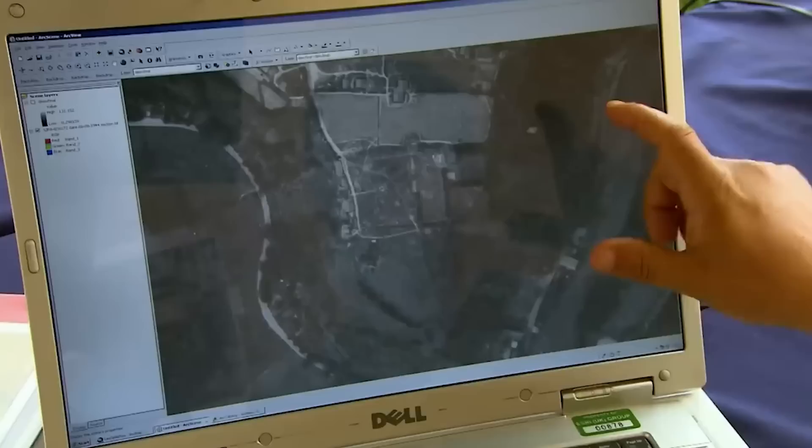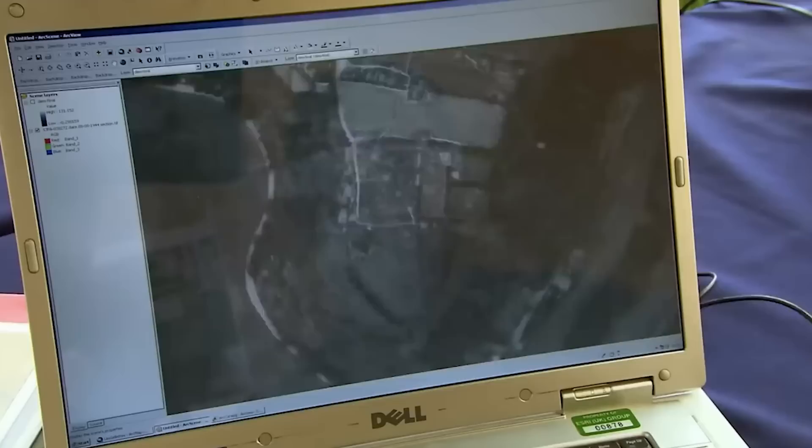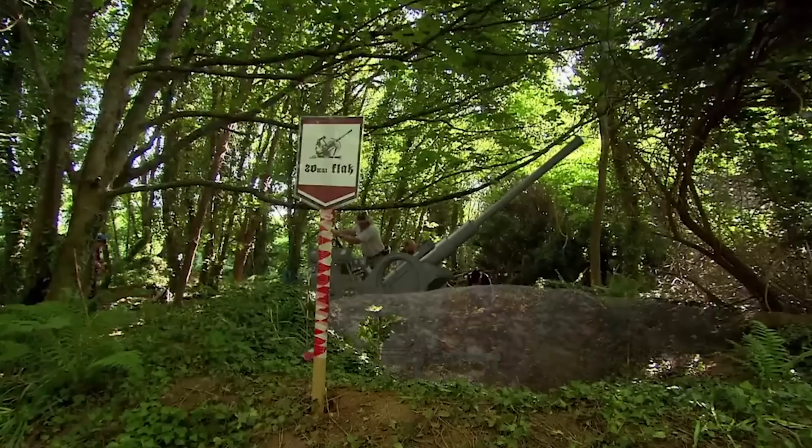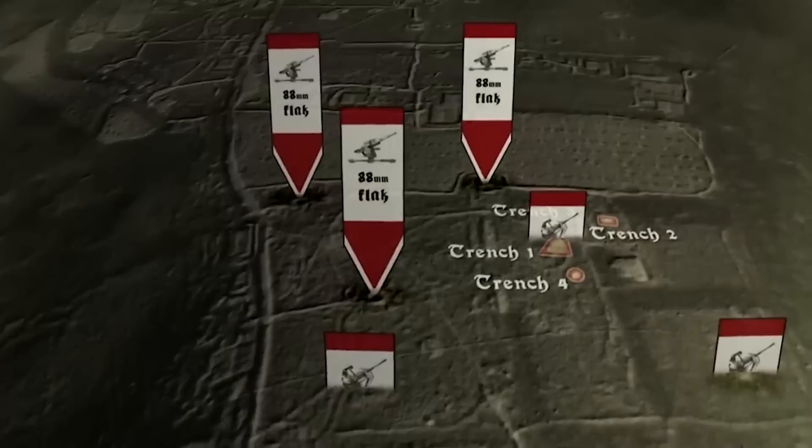Our first trench confirms this earthwork is a 20mm gun emplacement, strategically placed to shoot down low-flying aircraft. 'Phil's emplacement up on the highest point — that's a 20mm gun. It's designed to be quick-moving with a rapid rate of fire. And as we know this shape is a 20mm gun, we can confidently say that all these features are also 20mm guns.' Which isn't a bad result for one day's digging.